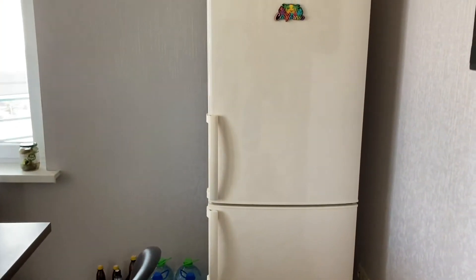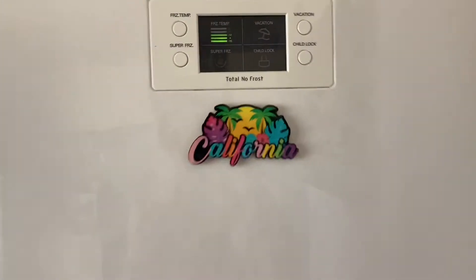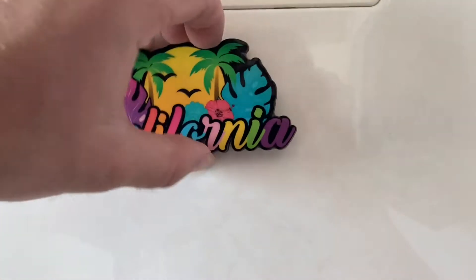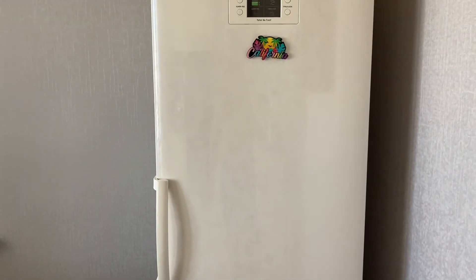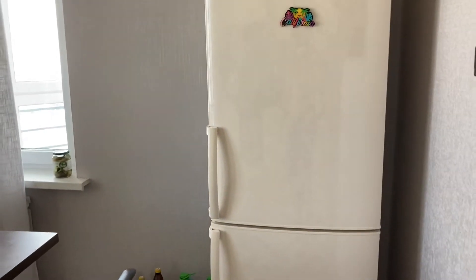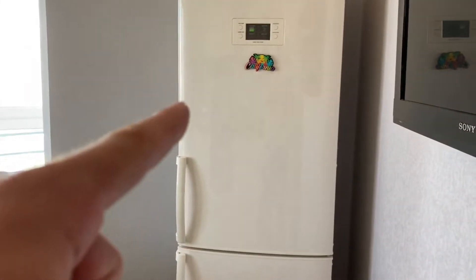If you're from the U.S., do you notice anything about the refrigerator? Besides this California thing that was made in Mexico — it has no water and ice dispenser on the fridge. In Belarus, even if you go shopping for a refrigerator, you will rarely find one that has a water and ice dispenser to use.